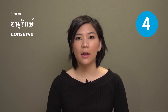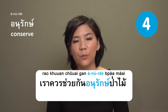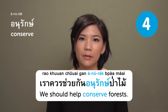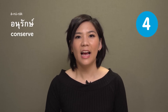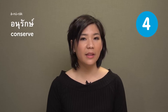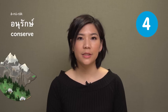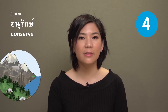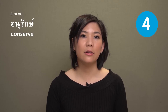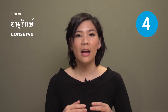อนุรักษ์ — conserve. For example: เราควรช่วยกันอนุรักษ์ป่า — 'We should help conserve the forest.' We usually use อนุรักษ์ with nature — for example, forest, mountains, ocean, and so on. We also use it with tradition, like conserving a tradition. In Thai, the word for that is อนุรักษ์วัฒนธรรม.